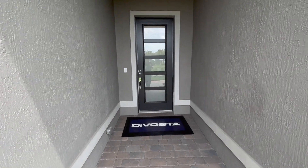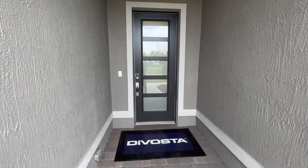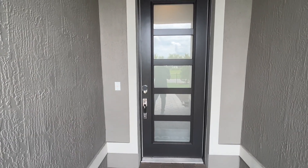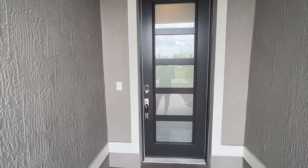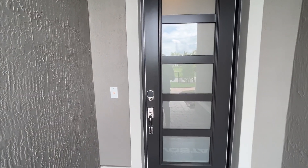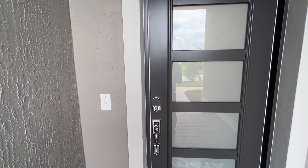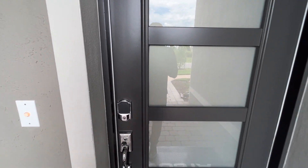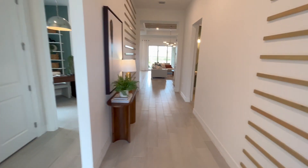Why are we looking at this home? This is one of the more affordable single-family home builders at the Avenir in Palm Beach Gardens. You can buy a home for around $700,000 to $800,000 here and get access to all of the amenities at the Avenir, and we'll be talking about some of those amenities.